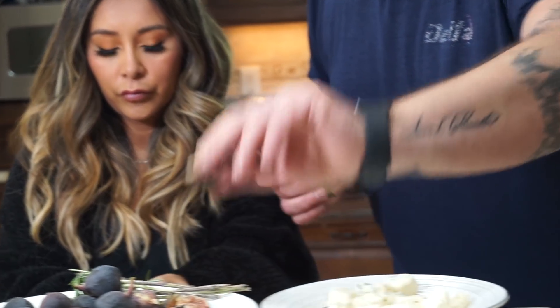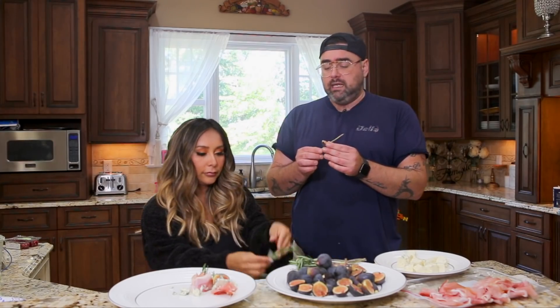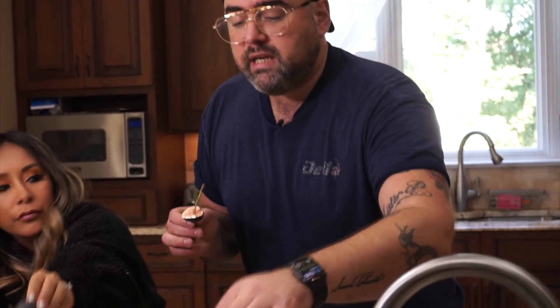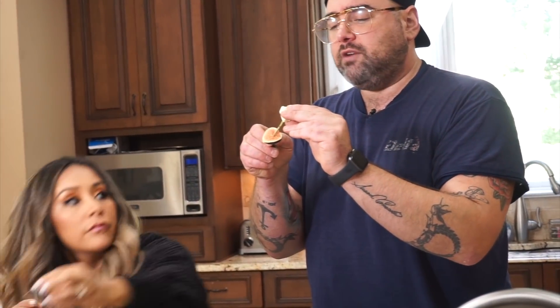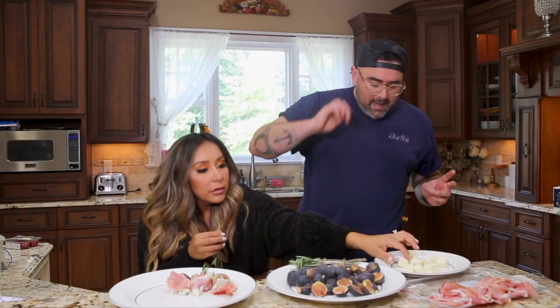Then you're gonna want to take your fig. If you've never tried a fig and only know Fig Newtons, these are a very fancy thing. They're only in season at the end of summer, beginning of fall. So when they're in season — get them. They're delicious. You can just eat them or put them with any appetizer. Put your fig on your rosemary skewer. Then take your blue cheese — I just got crumbled blue cheese — squeeze it on and it'll stay. Then a little bit of prosciutto, which is Italian ham. And that's it. It's a cute little one-bite appetizer and it's super flavorful.